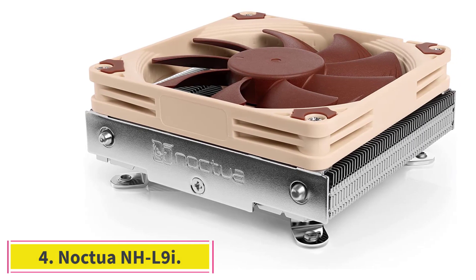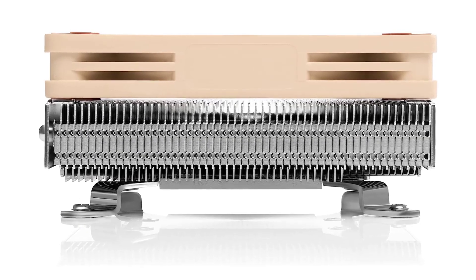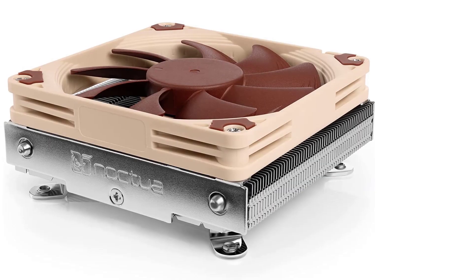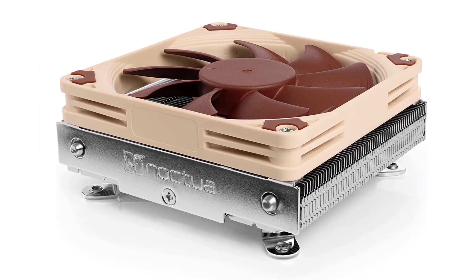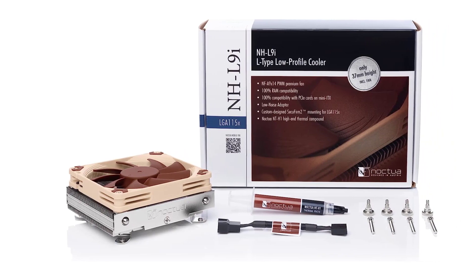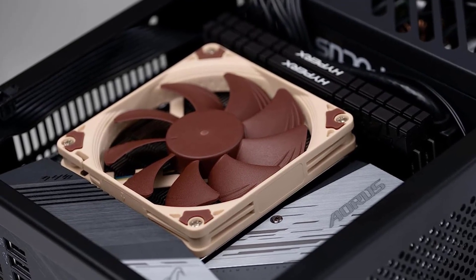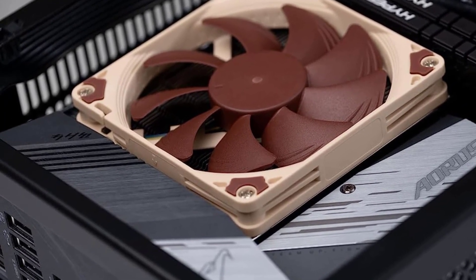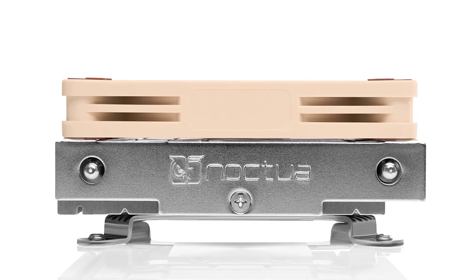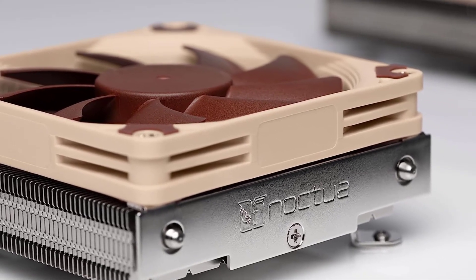At number 4: the Noctua NH-L9i. The Noctua NH-L9i is the ideal air CPU cooler for HTPC or small form factor PC builds. It stands at a height of only 37mm, and yet its 2500 RPM fan outputs enough airflow to cool LGA115X and AMD processors. The NH-L9i is an excellent choice for mini-ITX motherboards, designed not to block other components even with limited space. When building in a smaller case, the NH-D15 can be a bit of a problem — and that is where the NH-L9i comes in.